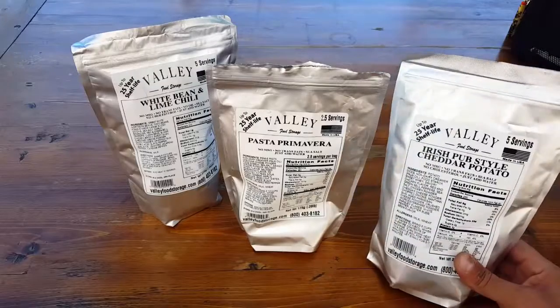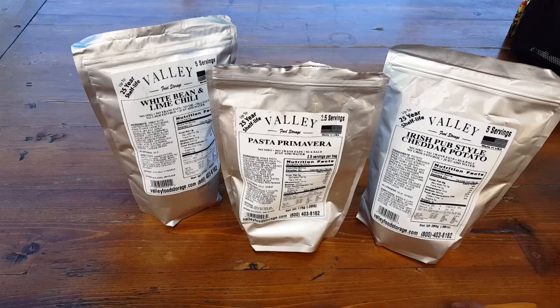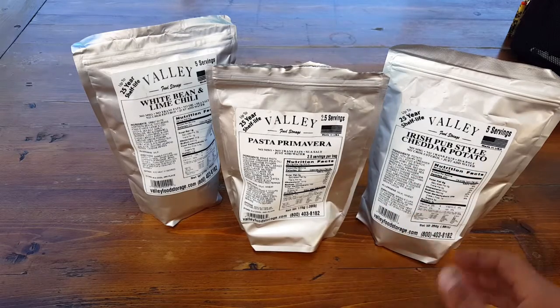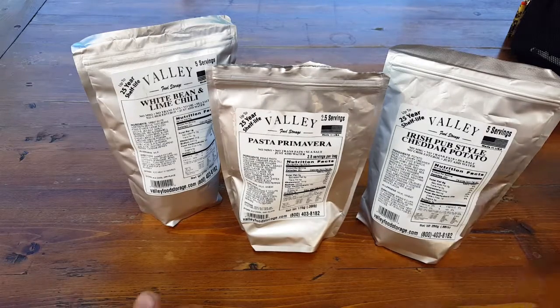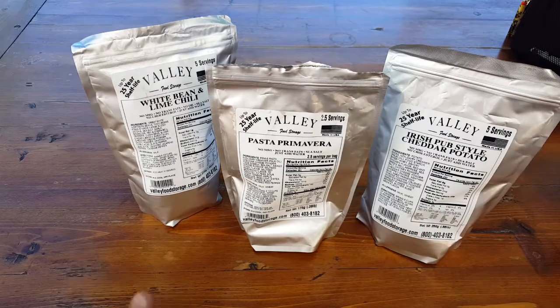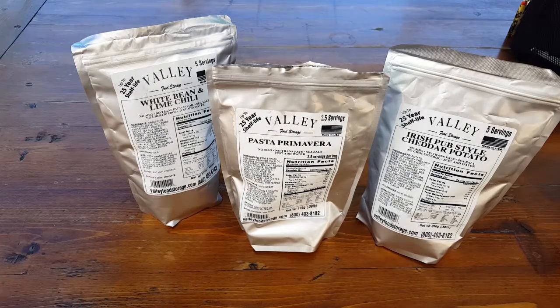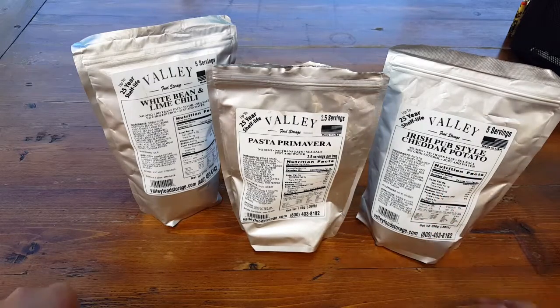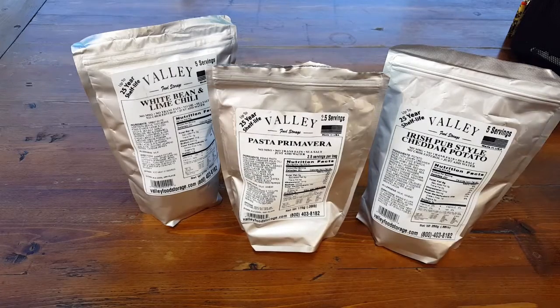As I stated earlier, Valley Food Storage put some thought into this — not only the packaging, but letting you know exactly what's inside, avoiding things like MSG and trans fat, utilizing sea salt, and trying to give you as many healthy alternatives as possible. When you're out in the field you just add water and you're good to go. When you're at home in an emergency situation, if you have extra things like limes, ketchup, cheese, olive oil, or coconut oil, you throw them in and it's going to be even more flavorful with any type of seasoning.